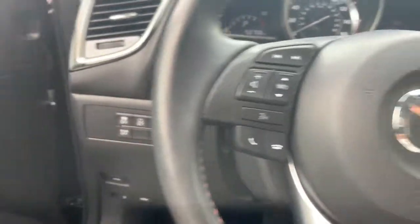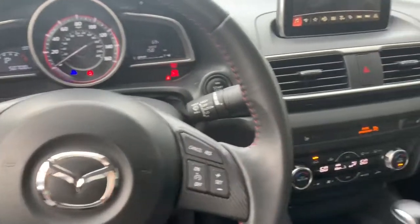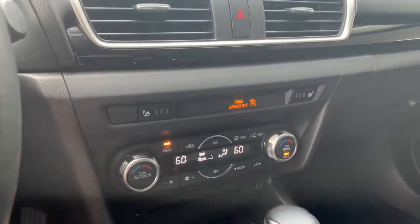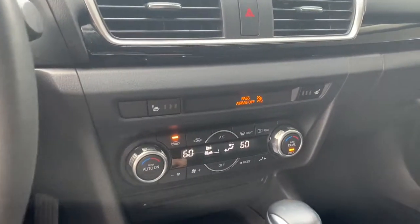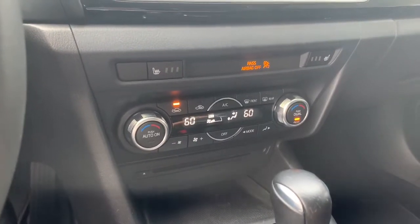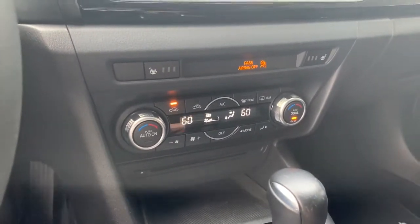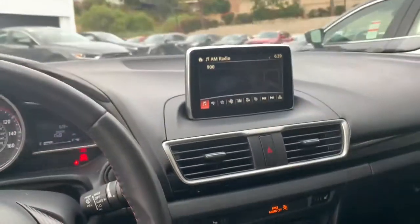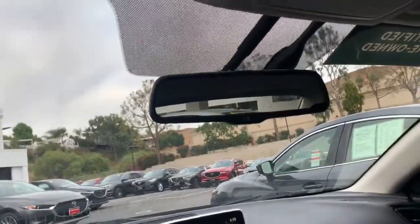Another feature is the power liftgate button to open up your trunk. You also have three levels of heated seats for those night drives, and dual-zone air conditioning — the passenger and driver can each have their own temperature without complaining if it's too cold or too hot. And there's the auto-dimming mirror, as well as the sunroof.